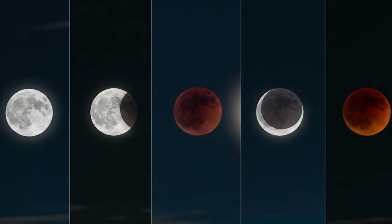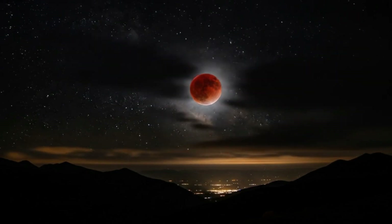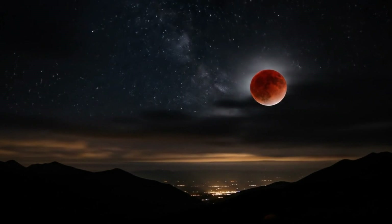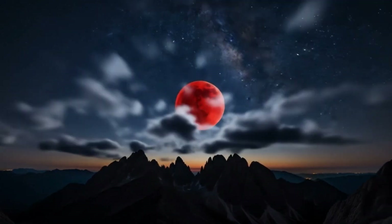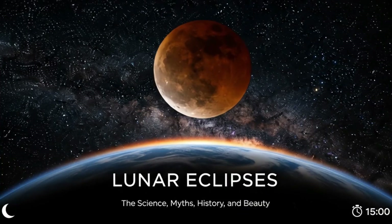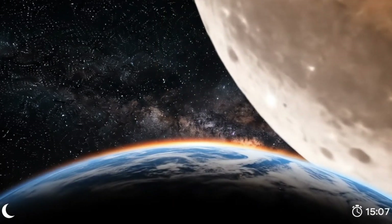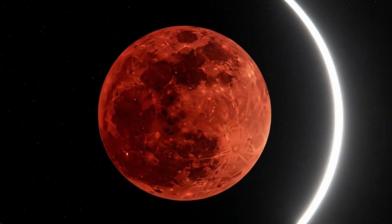About the cosmic dance between the earth, the moon, and the sun — in today's video we'll dive deep into the science, the myths, the history, and the stunning beauty of lunar eclipses. So sit back, because for the next 15 minutes we're going to uncover the wonders of this natural phenomenon.